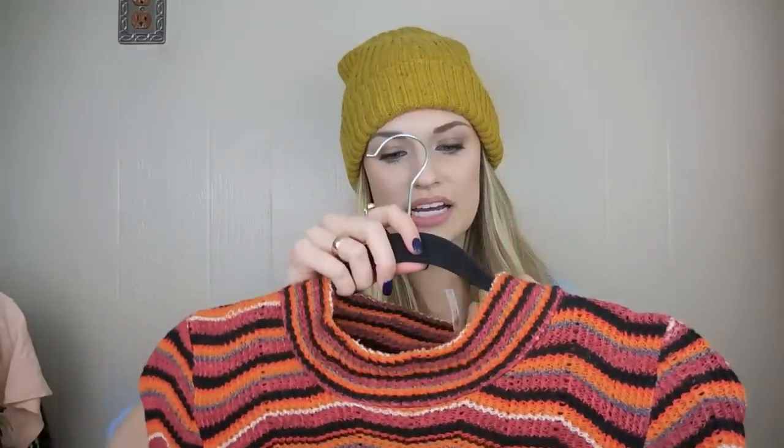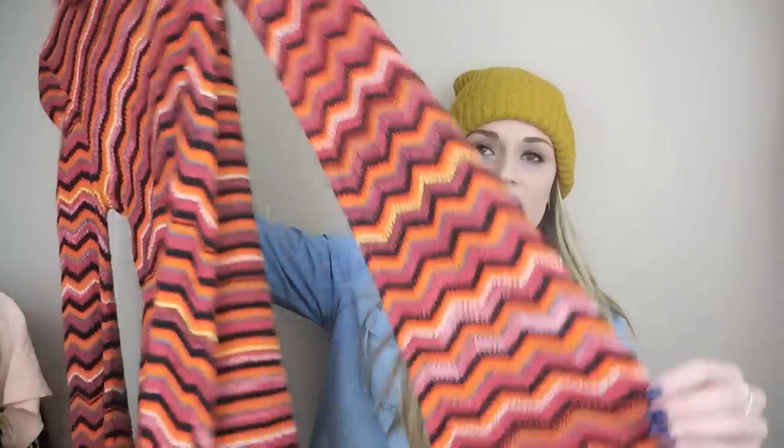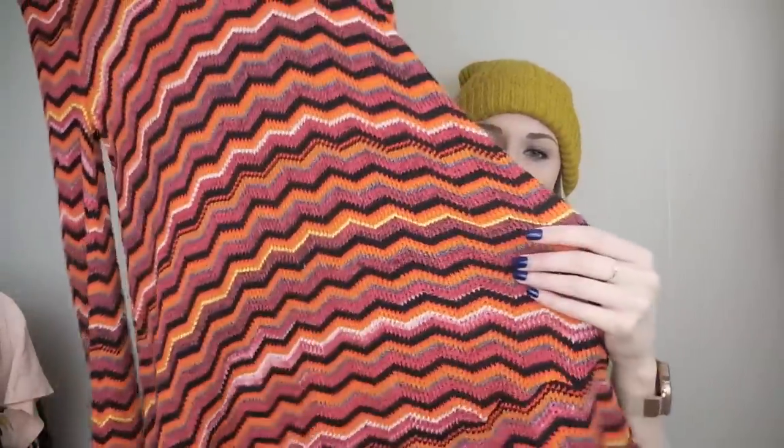Next up we have a Free People dress, size small. The Rebecca Taylor — the little metal size dot tag that she usually has on her clothing fell off, so I don't know the size; I think it's around a 6 but I'll have to add measurements into the listing. Back to this Free People dress — this is a 70s style kind of bell sleeve mini dress. It has this kind of subdued chevron print with all these vibrant colors. I love this — it has the keyhole opening in back. This was a good find.